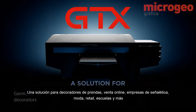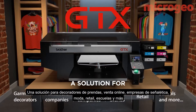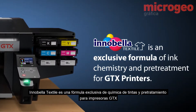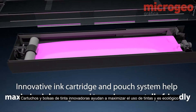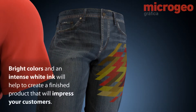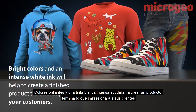A solution for garment decorators, fulfillment companies, sign companies, fashion brands, retail, schools, and more. Innobella Textile is an exclusive formula of ink chemistry and pretreatment for GTX printers. Its innovative ink cartridge and pouch system helps maximize ink usage and is environmentally friendly, providing a large color gamut for brilliant prints, bright colors, and an intense white ink to create a finished product that will impress your customers.